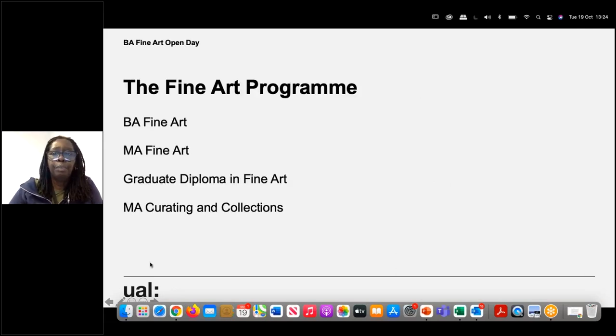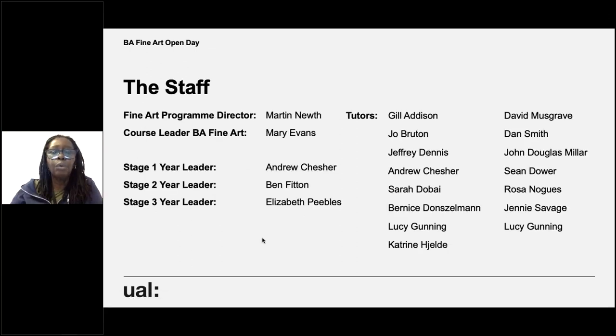The BA Fine Art at Chelsea is part of the Fine Art programme — one of four courses, alongside the MA Fine Art, the Graduate Diploma in Fine Art, and MA Curating in Collection. The structure is that each year of the course has a year leader: Andrew Cheshire is year one leader, Ben Fitton year two leader, Elizabeth Peebles is year three leader. The Fine Art programme director overseeing all four courses is Martin Newf, and I'm the BA course leader.